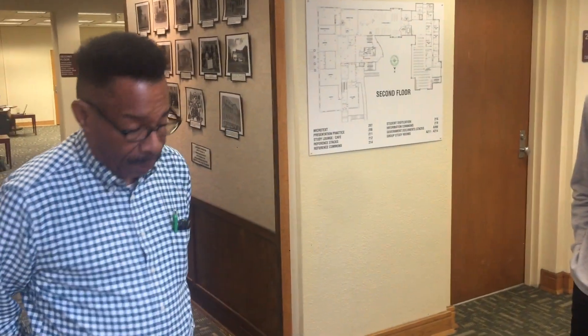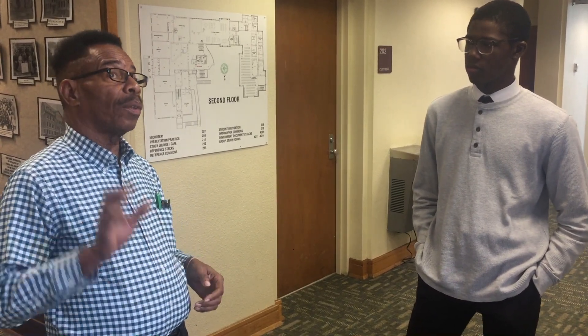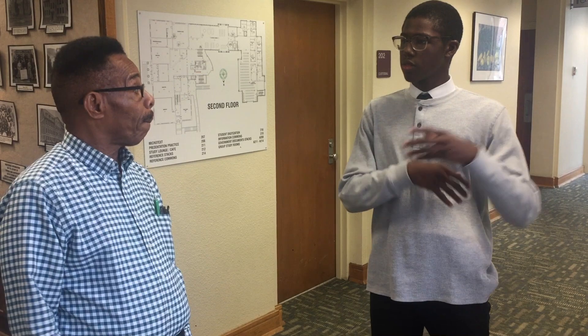The third floor is our periodical section. Because of technological advancements, most of our periodicals are electronic. We also have some microfilm — some very rare and important microfilm documents. That's the section, along with the microfilm machines and the gray section holders.